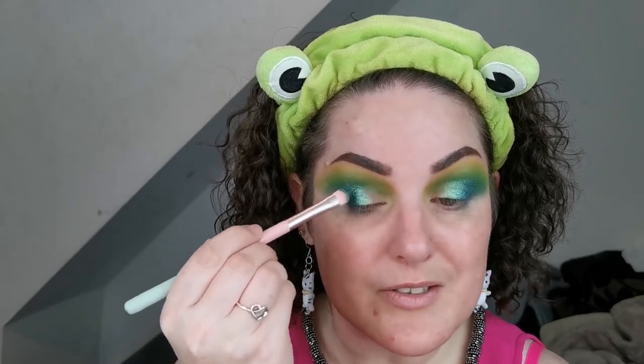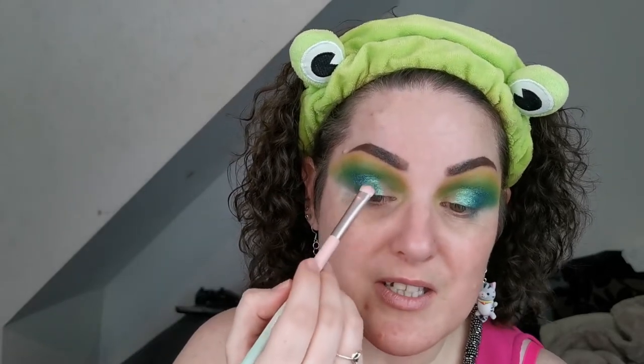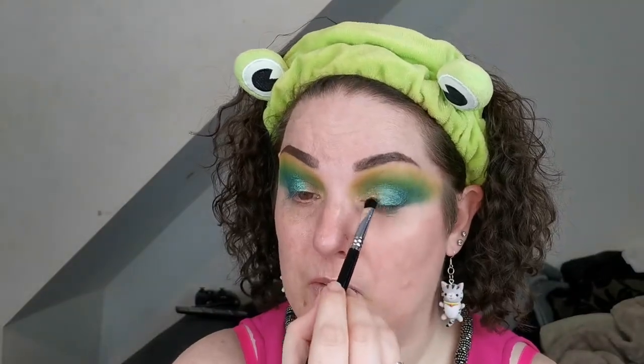I wonder if Bridget will use these shades as well. It's always interesting when you do collabs with somebody to see what colour combinations they choose — generally it's very different, but I suppose it shows the different ways everybody looks at colour and at a palette. I'm then going into Mammoth Cave and placing that on the very inner part of my lid.